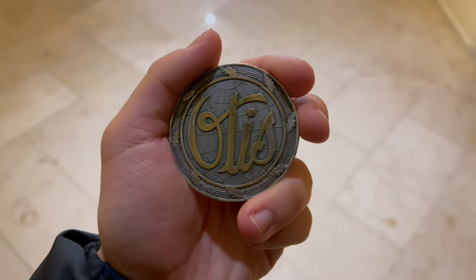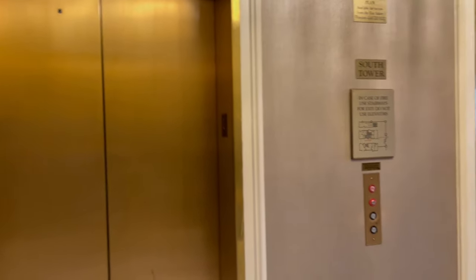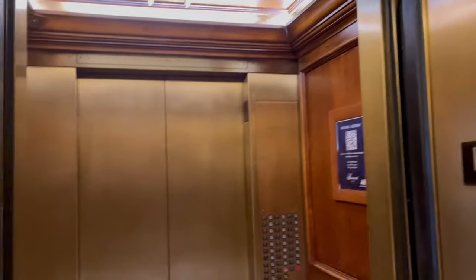Here we come to the elevators at the Fairmont Hotel in downtown Dallas, Texas. These are Otis with a slap-on Innovation mod. Unfortunately, I'm not going to do the other elevator because the floors are locked in.